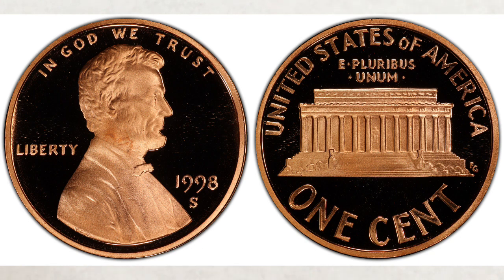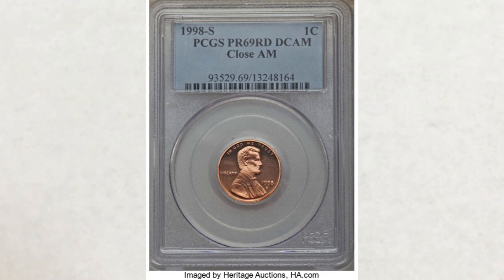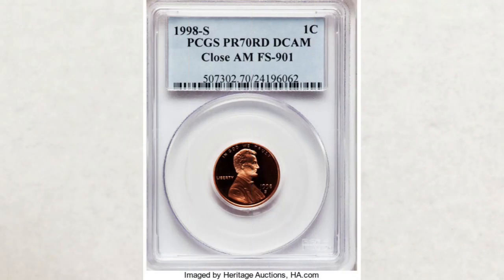You can see in this picture a comparison between the two — the picture is courtesy of PCGS. These coins are highly collectible and very valuable. In grade Proof 69, this coin sold at Heritage Auctions for $360, which is a lot for a proof coin. But in Proof 70, this coin sold for $7,475. How cool is that? So we think we got your attention — you need to check proof sets from 1998 if you wish to find one.